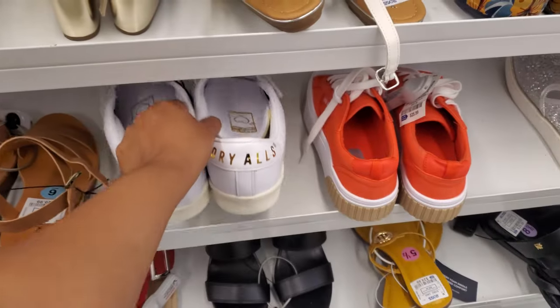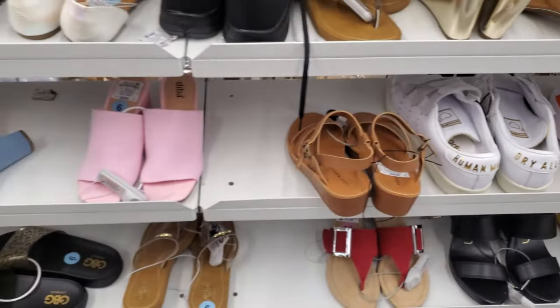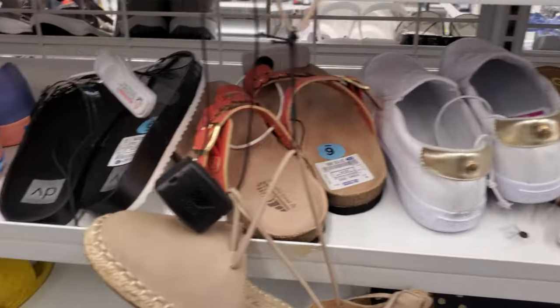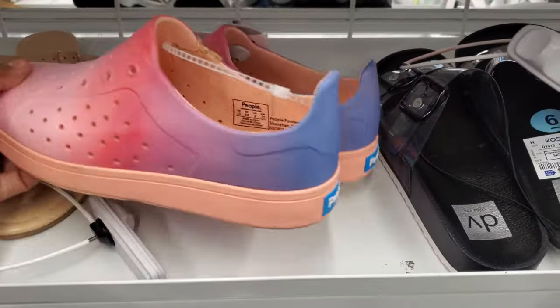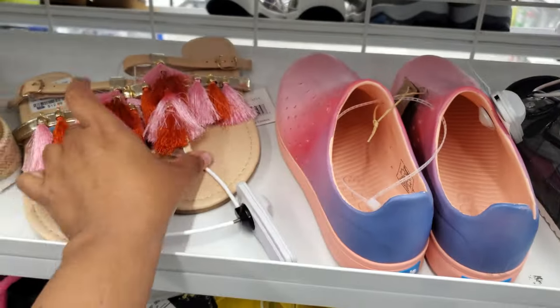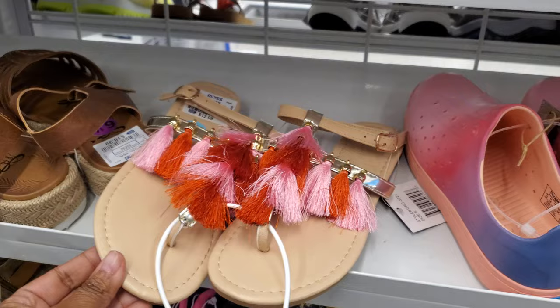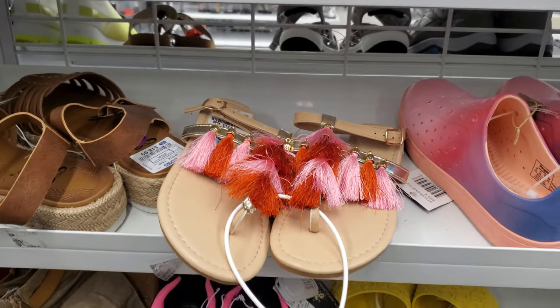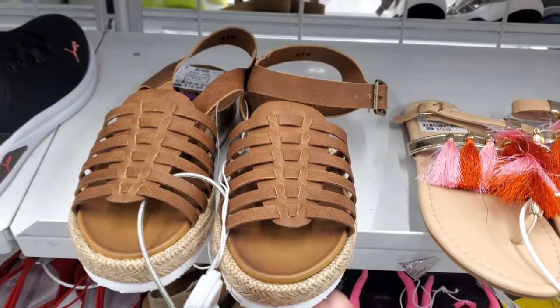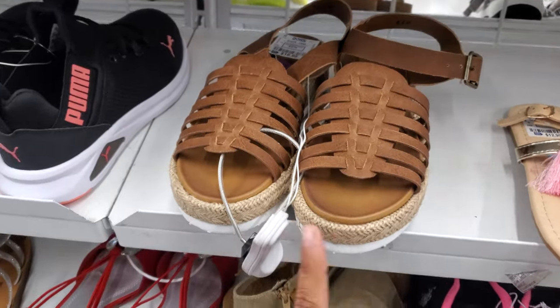Oh, the Velcro. Look at this one with the tassels for $13 — what do you guys think about that? And $19 by Jelly Pop. I had something really similar growing up, really similar.